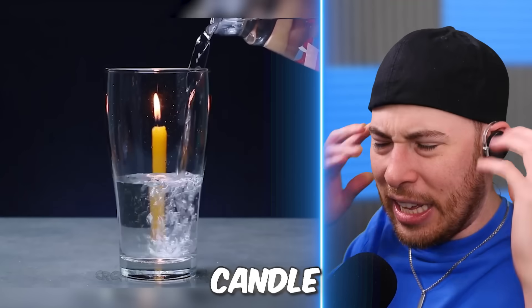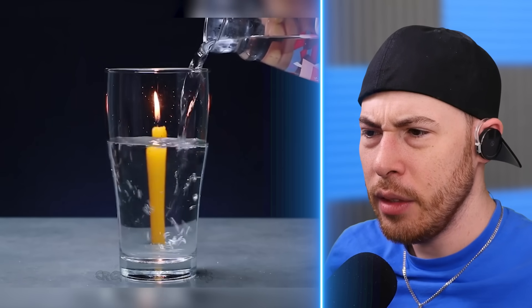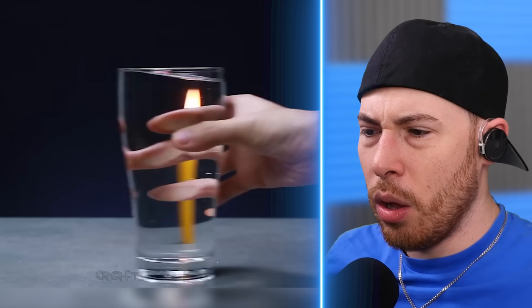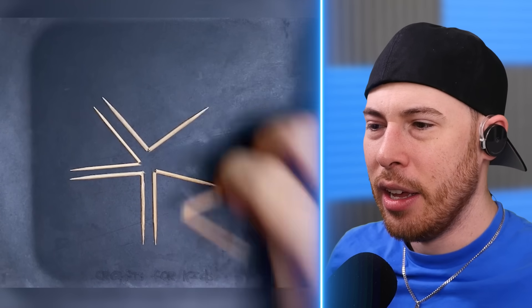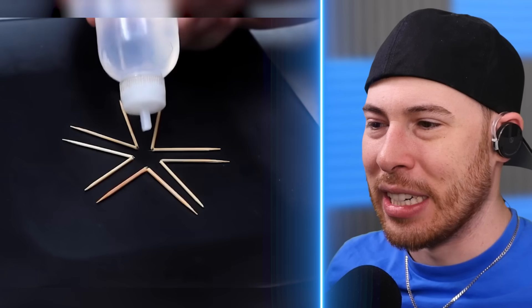We've got a candle behind water — it's a candle and water experiment. It was a candle behind it but it looks like it was in front of it or inside of it. Is this glue or water? It's water — the water like rebuilt the wood, it looks like.